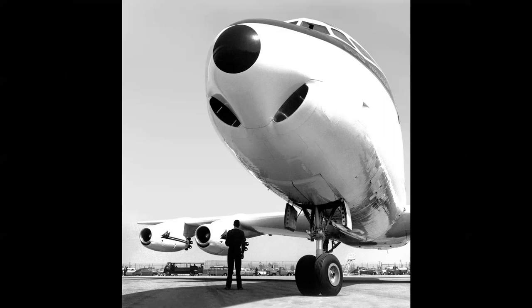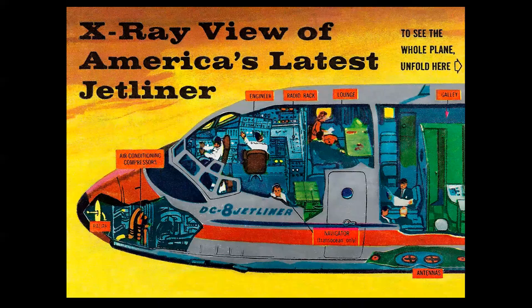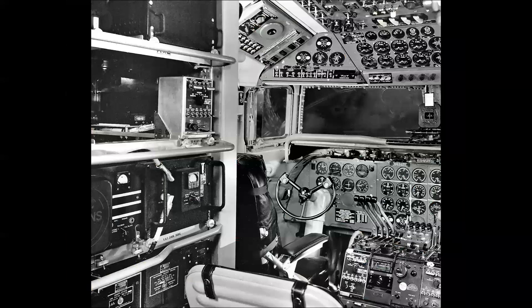By April of 1959, the DC-8 was making a splash in the media. Here we see a cover of Popular Science magazine illustrated by the great Bob McCall, showing a cutaway fold-out of the entire airplane. The nose section depicted this cavernous cockpit — it looks more like an Airbus A380 — but it gave the impression of a luxurious new jet airliner with lots of room, and that's what the public was clamoring for at the beginning of the jet age.